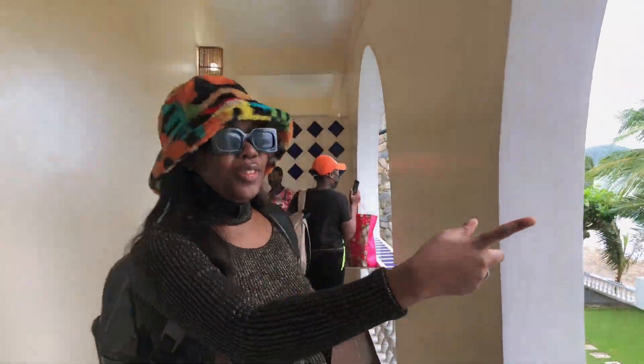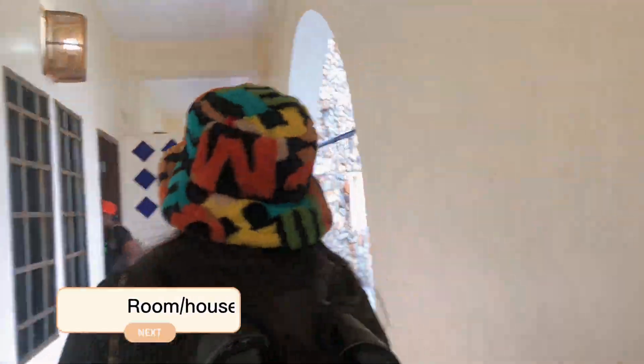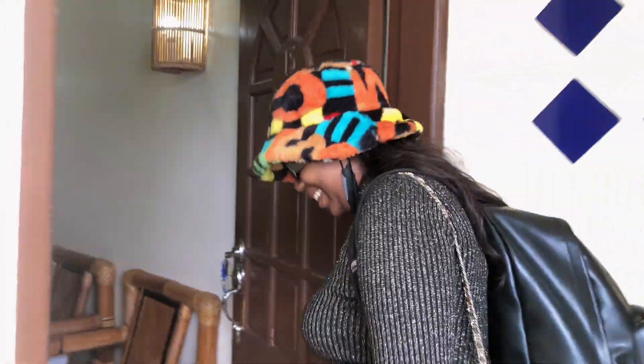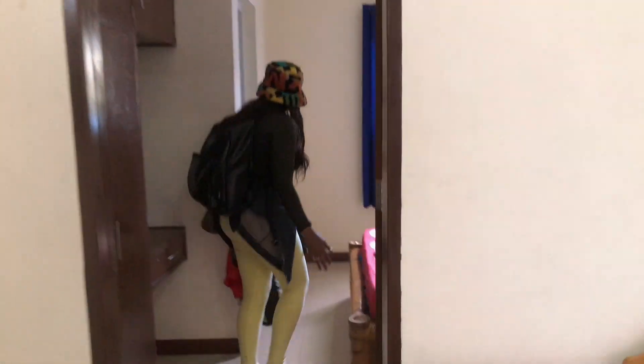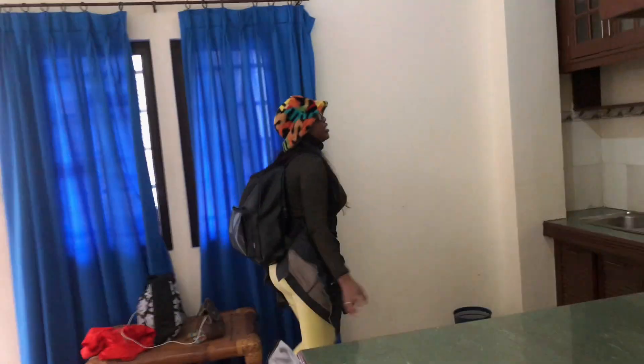We are having a beachfront! This is the view of the beach. Oh my god! Oh wow! It's so nice, it's so pretty! We have the whole apartment for ourselves. We have a TV. This is one of the rooms. This is the kitchen area.